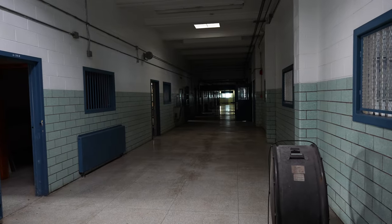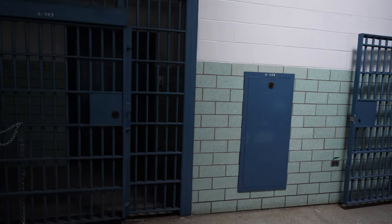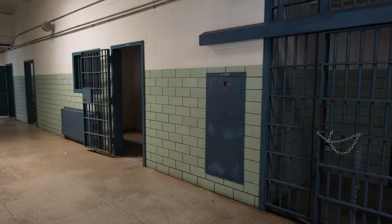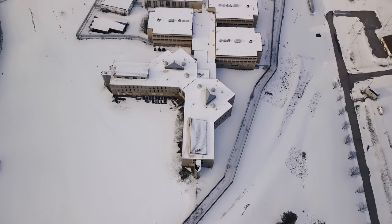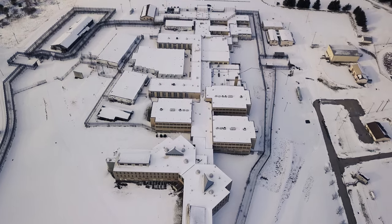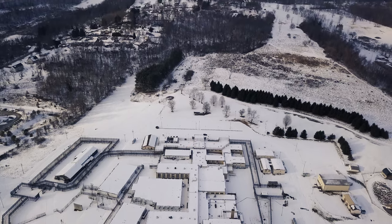This is the main hallway that goes all the way through the prison — a straight run all the way down, and every single cell block is either off to the left or the right of this hallway. It just goes forever. Prison officials stated that declining inmate population in conjunction with the increasing costs of maintaining the aging facility was the primary reason the prison was permanently closed in 2013. The prison has sat abandoned ever since.